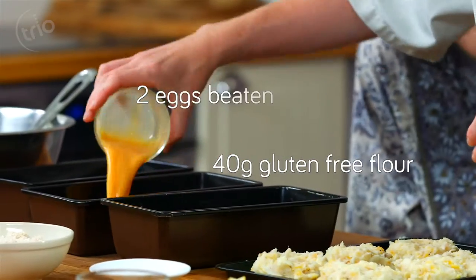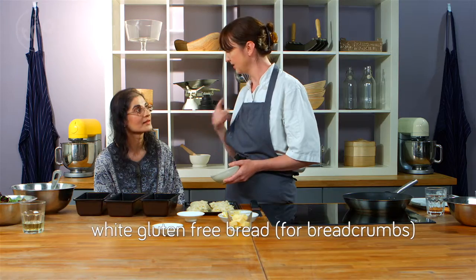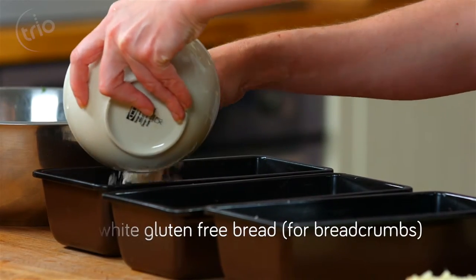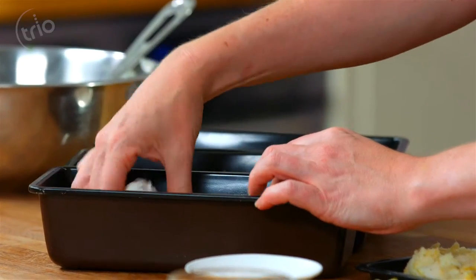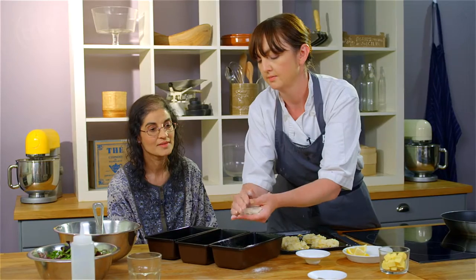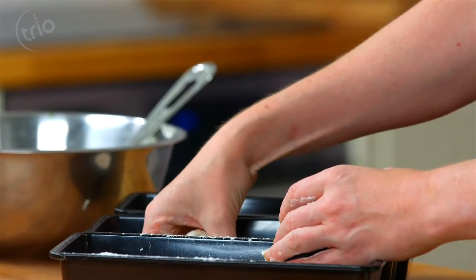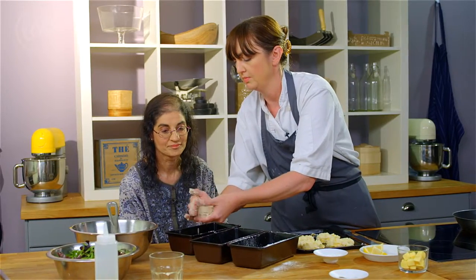So we've had these in the fridge for a little bit and they've firmed up nicely. We're going to pané them, which just means wrapping in breadcrumbs. We have the gluten-free flour, some egg, and gluten-free breadcrumbs — I've made these from a loaf of gluten-free bread, just chop off the crusts into the food processor and whizz for 30 seconds to a minute. Let's go into the flour first, pat off the excess, then into the egg, turn it over, and then into the breadcrumbs. You can just pat the egg and breadcrumbs down a little bit.